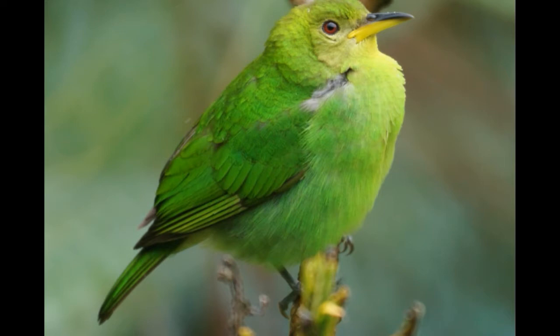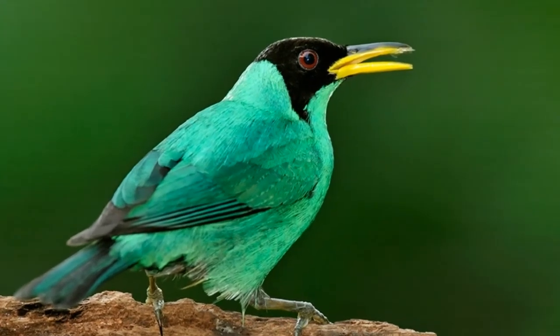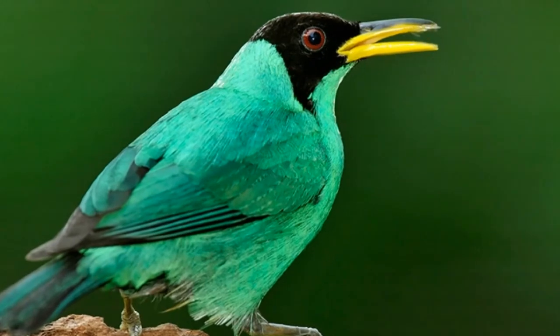Green Honey Creeper is a small bird. It reaches 5.5 inches in length and a weight of 0.6 ounces. It has small wings and strong talons. Talons ensure a firm bond between the bird and the branches of trees.